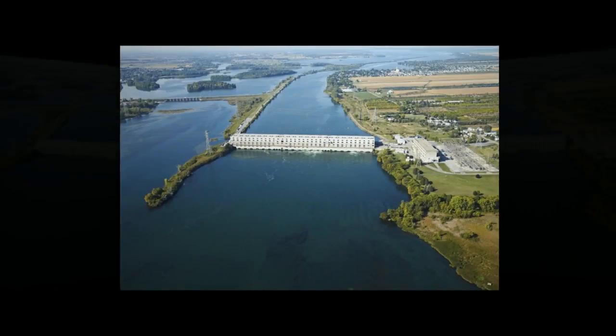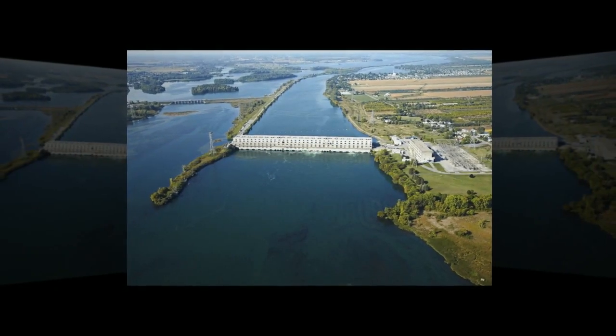Thanks to an innovative design and the long-term sustainability of hydro, the Lécède plant will continue to be a landmark achievement in Quebec for many years to come.